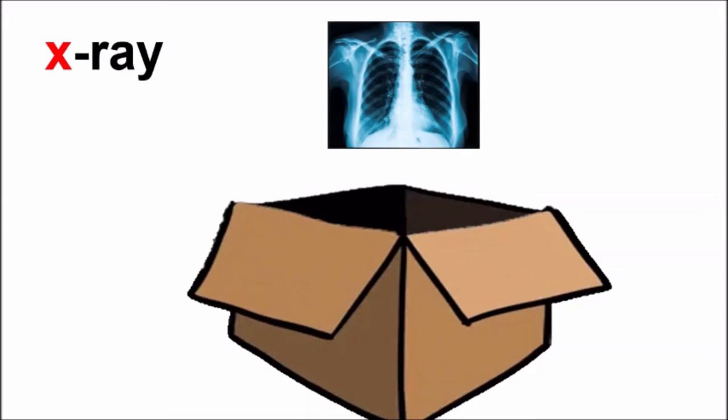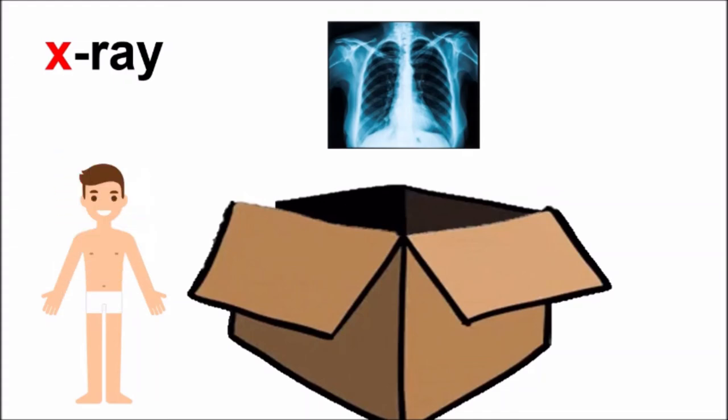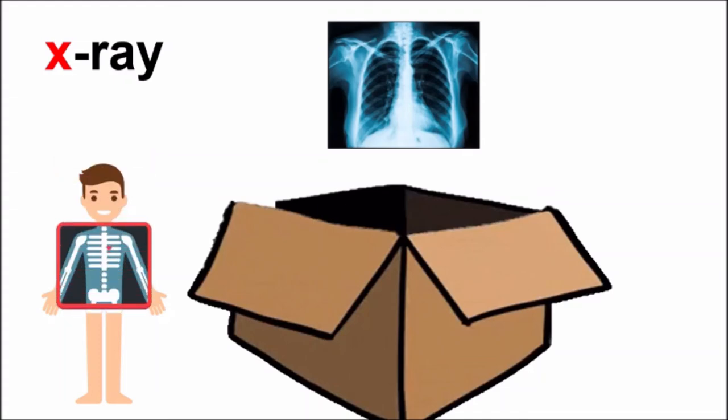Yes! Children, inside our body are many bones. We cannot see these bones because our body is covered with skin. But if we get an X-ray done of our body, then we can see all the bones inside our body. Look at this boy, children. He is getting his X-ray done. And with the X-ray, you can see all his bones. So this is called X-ray.